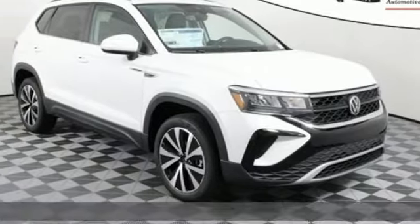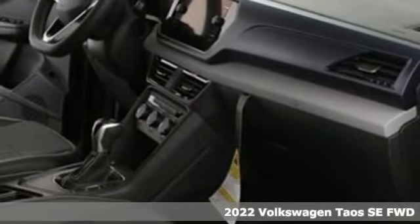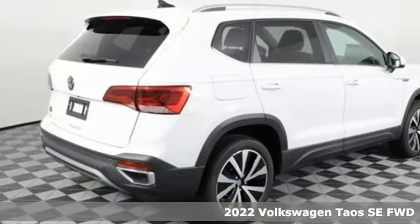Here's a new 2022 Volkswagen Taos. Enjoy every drive in a Volkswagen. It's equipped for all your driving needs and wants.